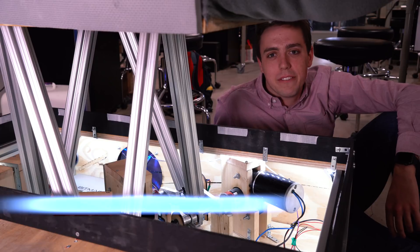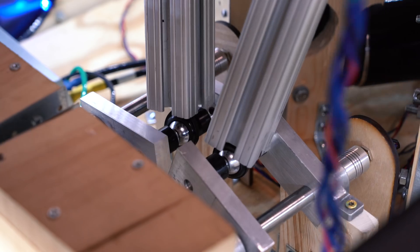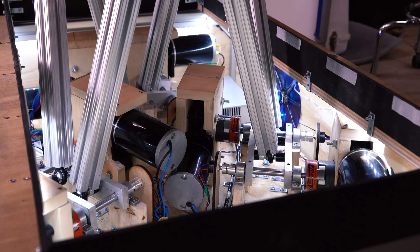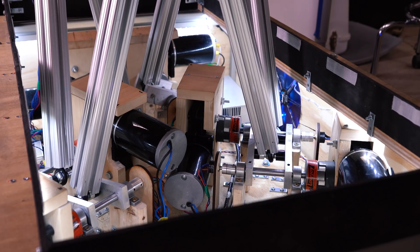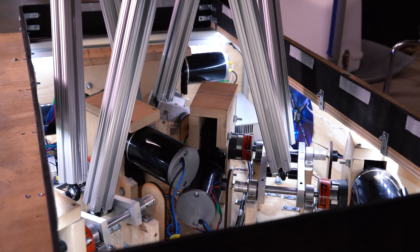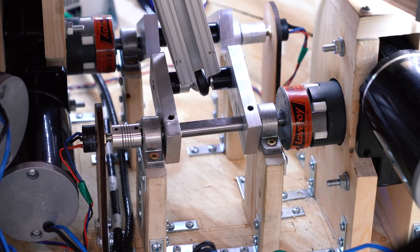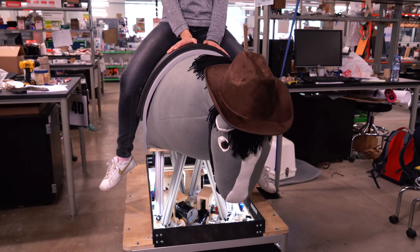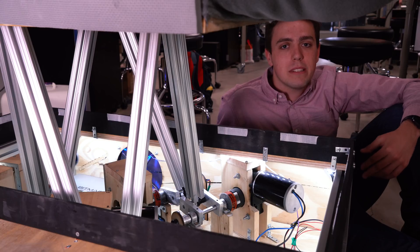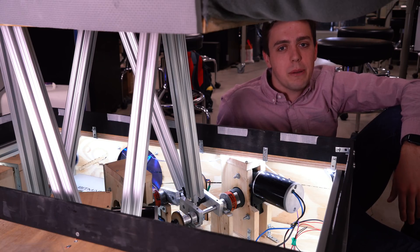Stewie is named after a six degree of freedom platform called a Stewart platform. The great thing about this is we can enter any position and orientation at any time, which allows us to recreate any horse gait. Hippotherapists choose the horse based on the needs of the patient, and different horses offer different gaits. We're able to reproduce many different gaits with our system because it relies on electrical control rather than mechanical control. Based on the inputs to our motors, we're able to move the platform in any way we would like.